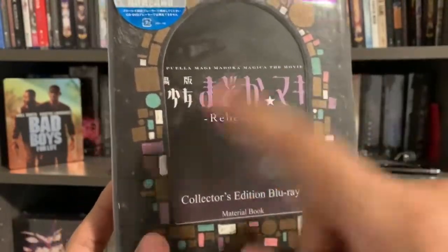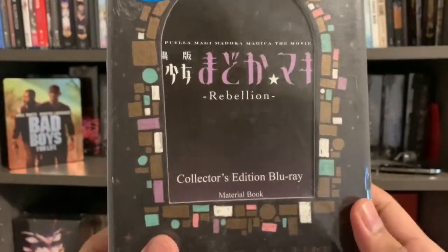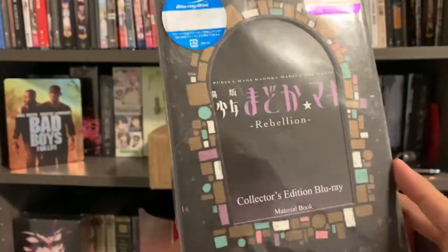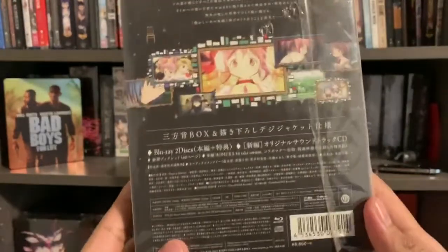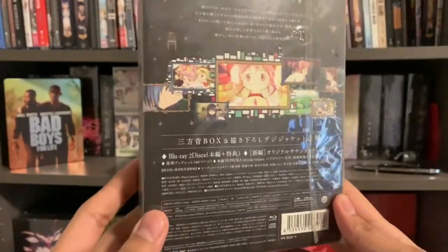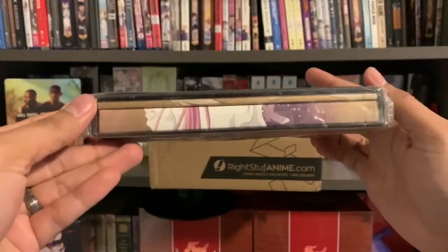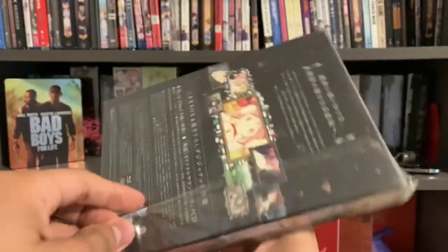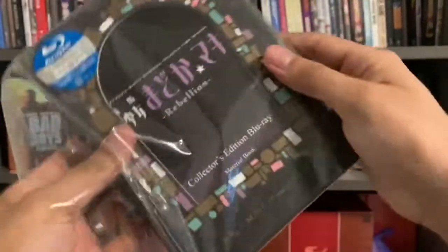This is the movie that gives the series a new ending — I think it's after what happened in the series. So I'm looking forward to watching these. I actually haven't seen this. All I've seen is the anime show, which I mentioned I watched when I was in Japan. Let's open this up.